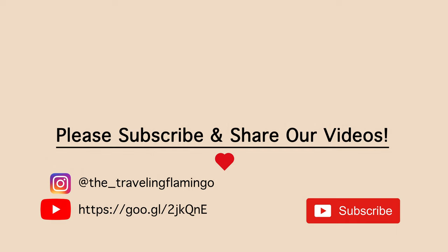Thanks for watching. Please don't forget to like or subscribe, and we hope you really enjoyed this video. Comment below if you have any suggestions, tips, or tricks. Thank you very much.